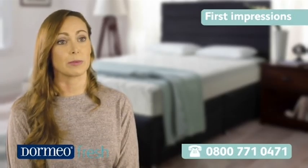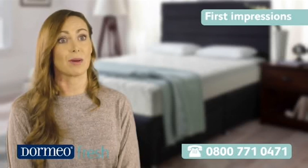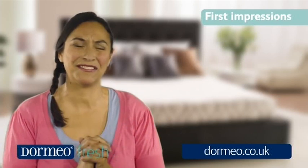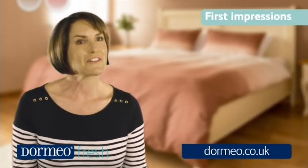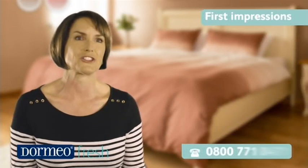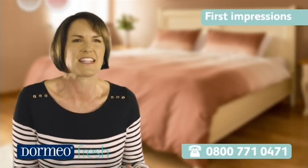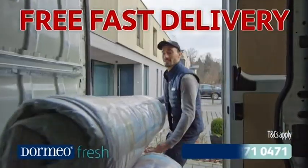Everybody loves that feeling of clean fresh sheets, and that's the sort of feeling you get lying on a memory fresh mattress. The memory fresh mattress just keeps me feeling cool, comfortable, and I know I'm going to have the best night's sleep I've ever had. When this lovely mattress came into our life, oh my goodness, did our night's sleep change. I think one of the reasons I sleep better on the memory fresh mattress is because there's no dust mites or bacteria — any of those nasty things — it just makes me feel more comfortable.